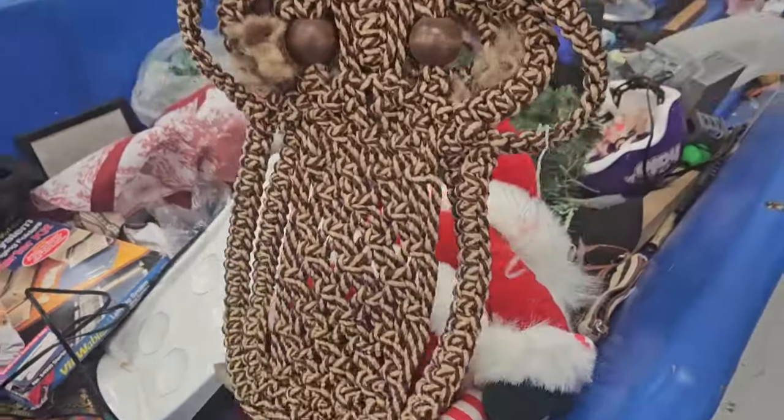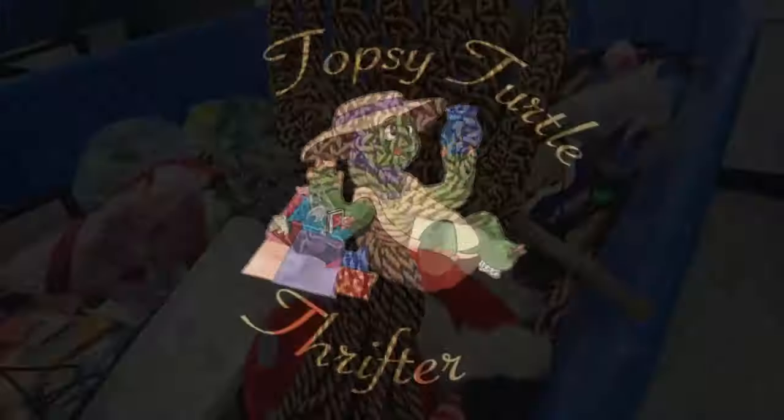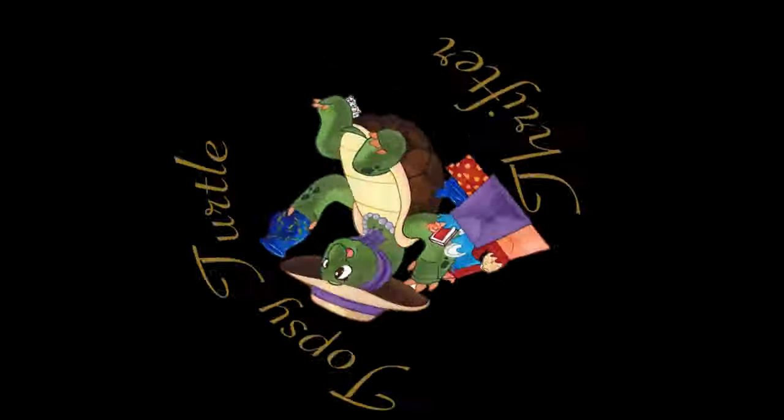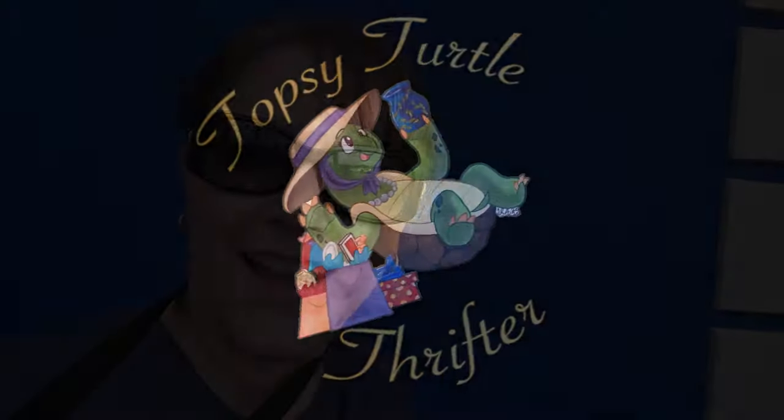Hey, I found a little macrame owl. This one's cute. Hello, everyone. I'm at the Goodwill Bend this morning. We made a trip in and we are going to go in and see what treasures we can find.